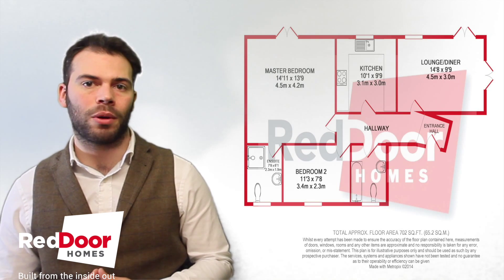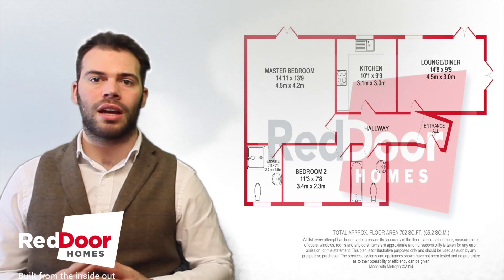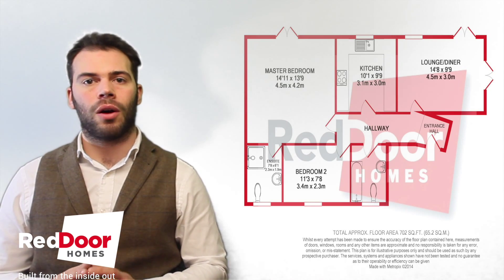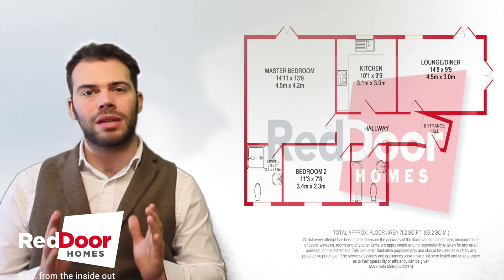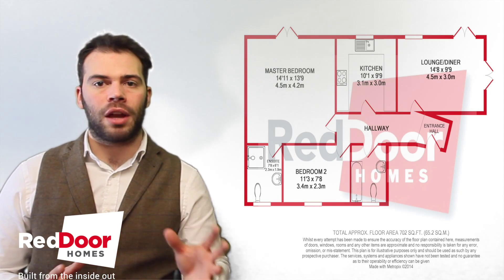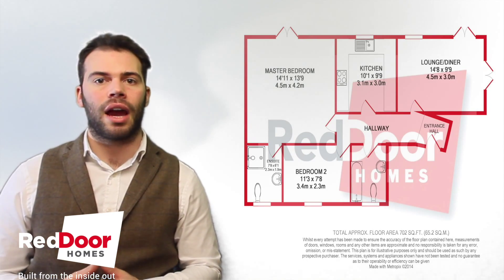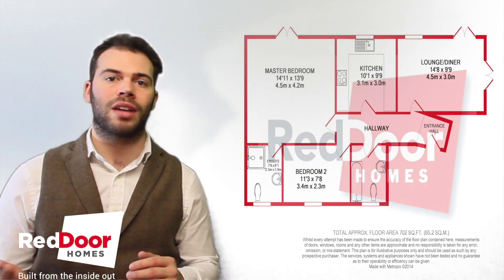If we take a look at the floor plan, we can see more about the property. As you can see when you're going through the front door, on the left-hand side you've got your bathroom. You've then got your second bedroom and your master bedroom directly in front of you, with its ensuite to the left. On the top you've got your kitchen and then you've also got a separate living dining area with a balcony that runs around the side of the building.